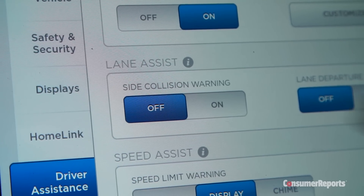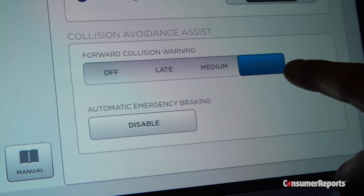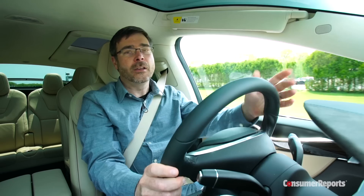Lots of standard advanced safety gear, like blind spot monitoring and forward collision warning with automatic braking, is standard. You can also get Tesla's Autopilot, which in the right situation can drive the car itself. So far, all of this is really familiar — at least to anyone who's familiar with a Tesla.